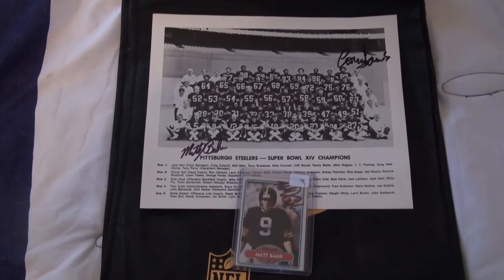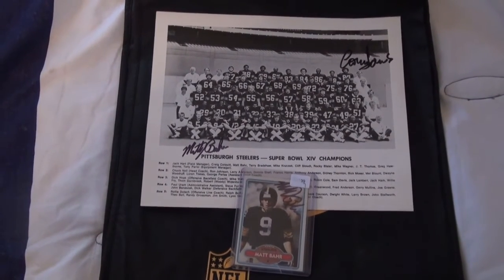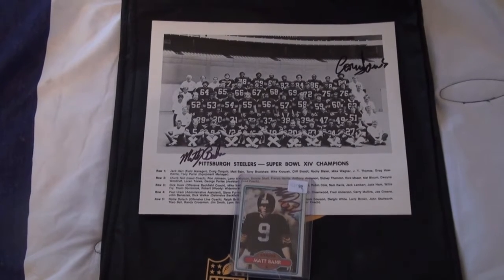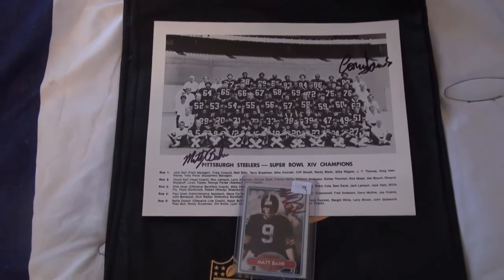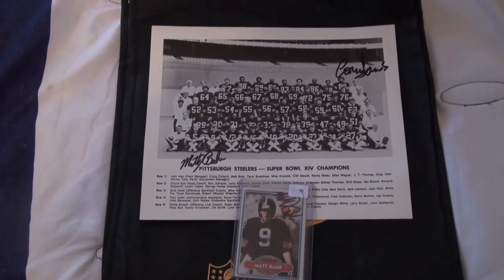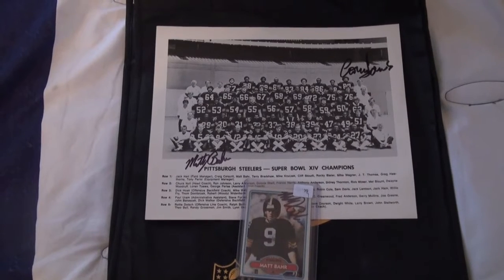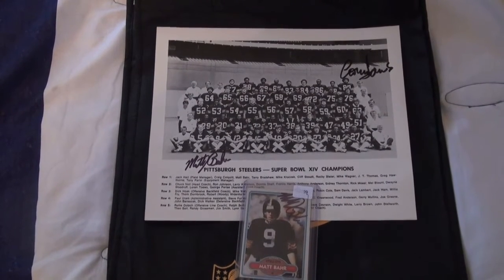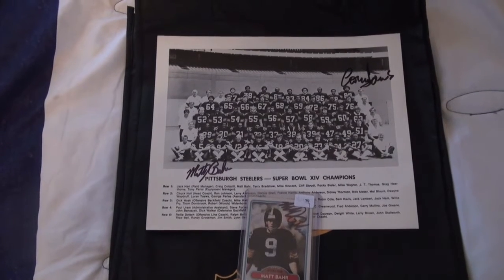If you have not sent to him I highly suggest you do so. And make sure if you have sent to him you drop in the comments what you've got signed by him. And if you guys have TTM videos make sure you drop those in the comments too — I love seeing new TTM videos so I can subscribe and keep up with your videos.